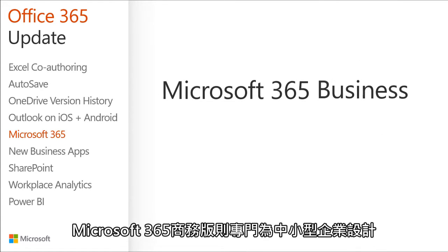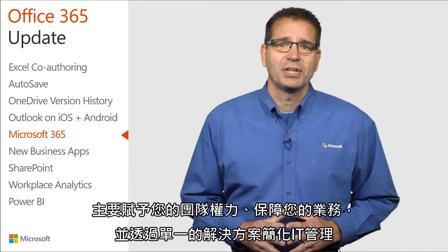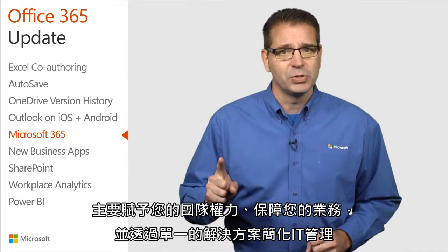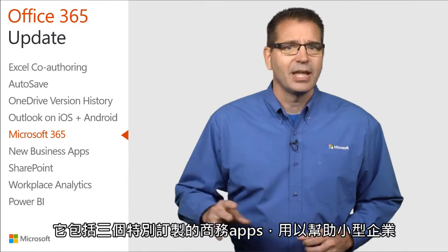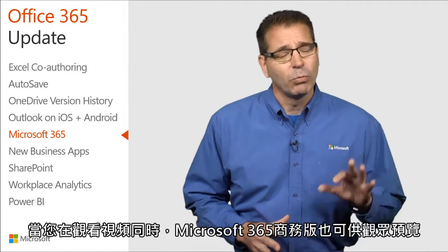Microsoft 365 Business is designed for smaller companies. It's designed to empower your team, safeguard your business, and simplify IT management with a single solution. It includes three tailored business apps that are designed to help small business owners. More on that in a moment.